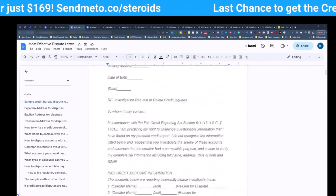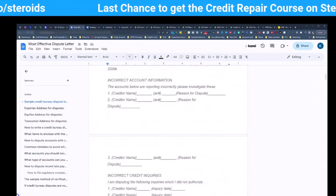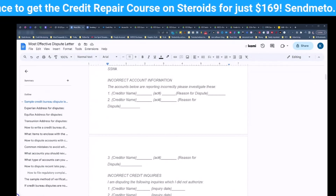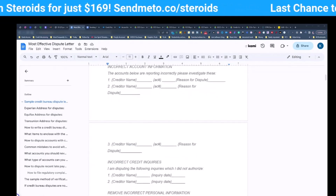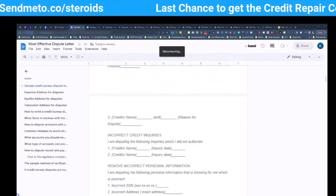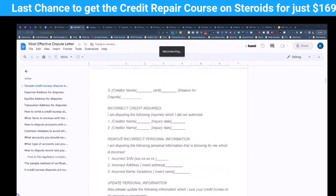There's a very simple paragraph, and now we're going to be including a couple of things here. If you have incorrect account information — things that you want to delete — that's going to go right here. If you have inquiries that you want to remove, we're going to include those: 'I'm disputing the following inquiries which I did not authorize.' You're going to include the creditor name and the inquiry date.